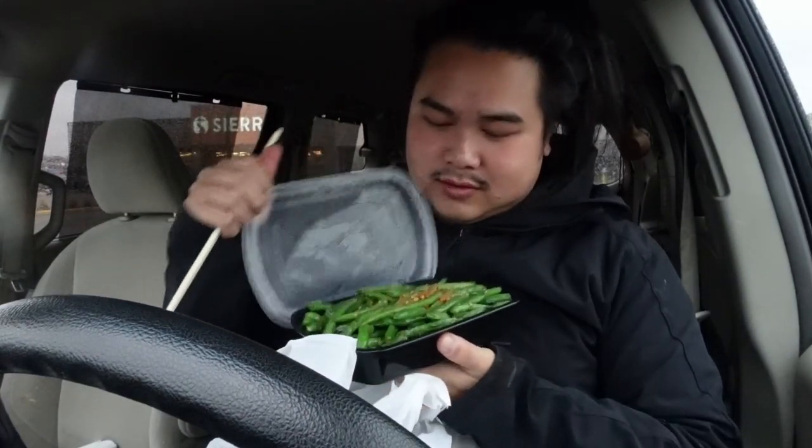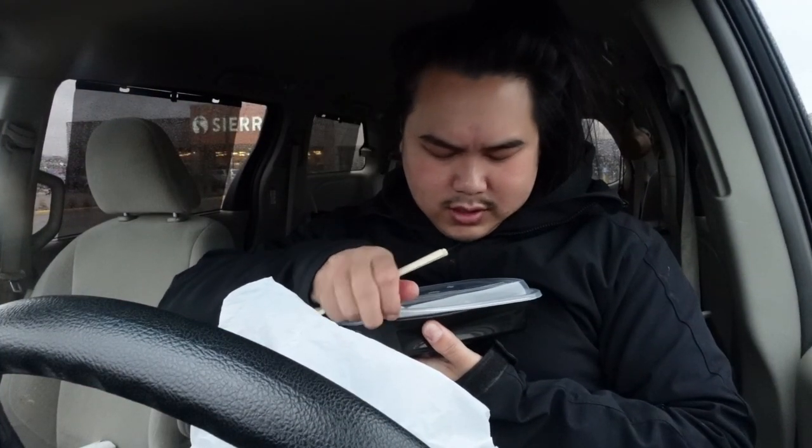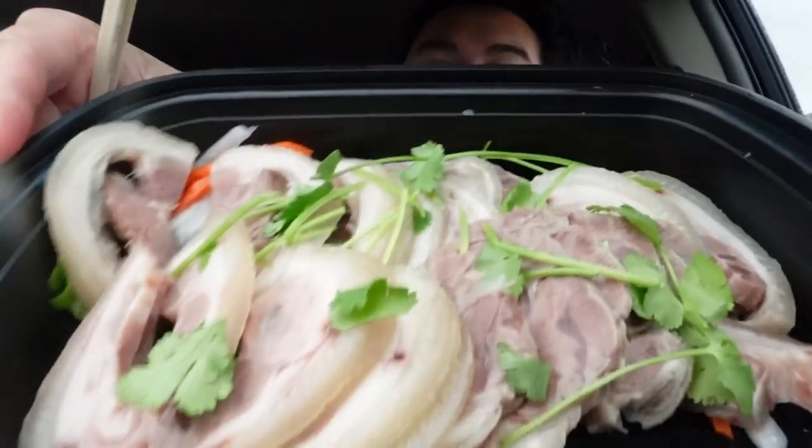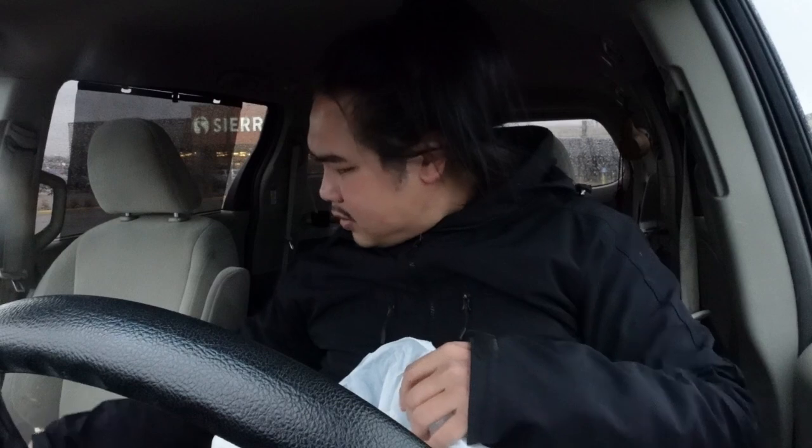Alright, I got my food. I've got some white rice here — I'll set that off to the side for now. These are the green beans with garlic. Oh god, look at that. This is gonna be amazing. So this is the pork trotter — it's marinated pork feet. I'm gonna try that in a bit. Oh god, this smells amazing.